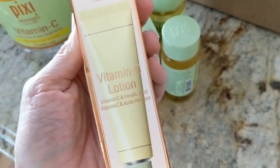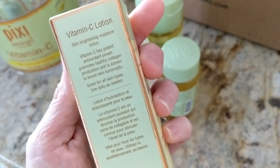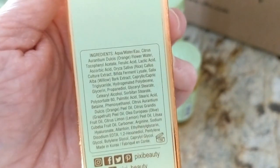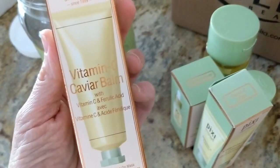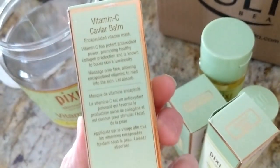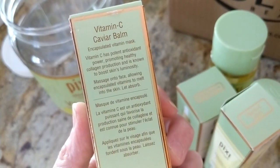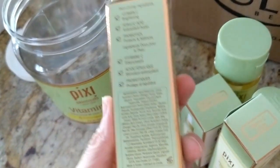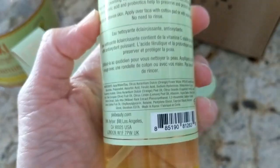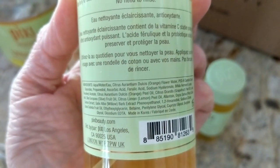Next we have the vitamin C lotion — a skin brightening moisture lotion. Vitamin C has potent antioxidant power, promotes healthy collagen production, and is known to boost luminosity. It's great for all skin types. And then the last product is the vitamin C caviar balm, an encapsulated vitamin mask where you massage it into your face and let the encapsulated vitamins melt into the skin and absorb. So this is a leave-on type of mask — I'm thinking maybe daytime lotion and nighttime balm.